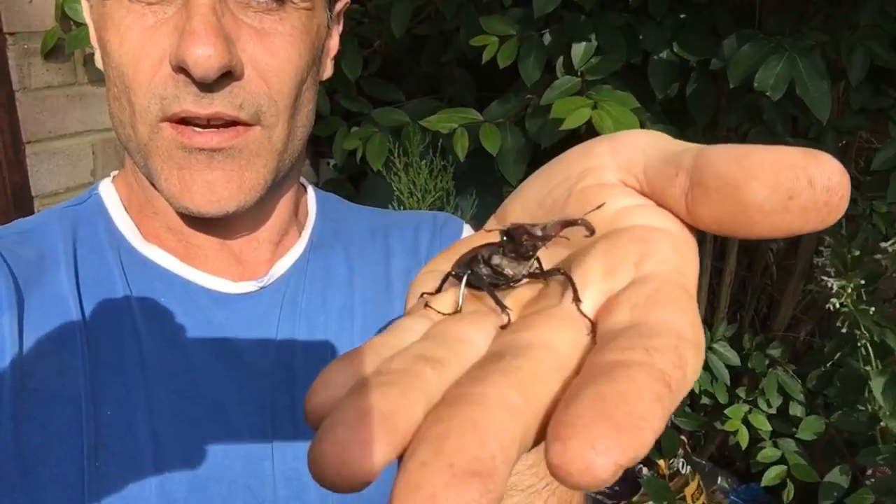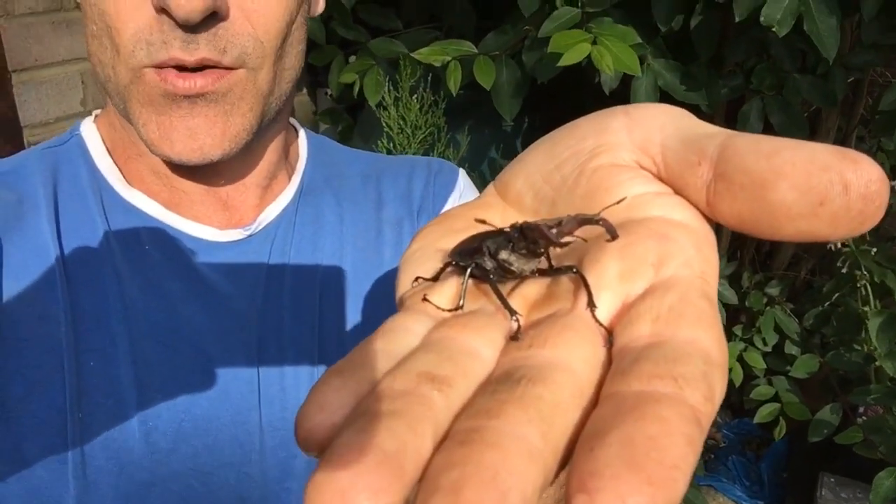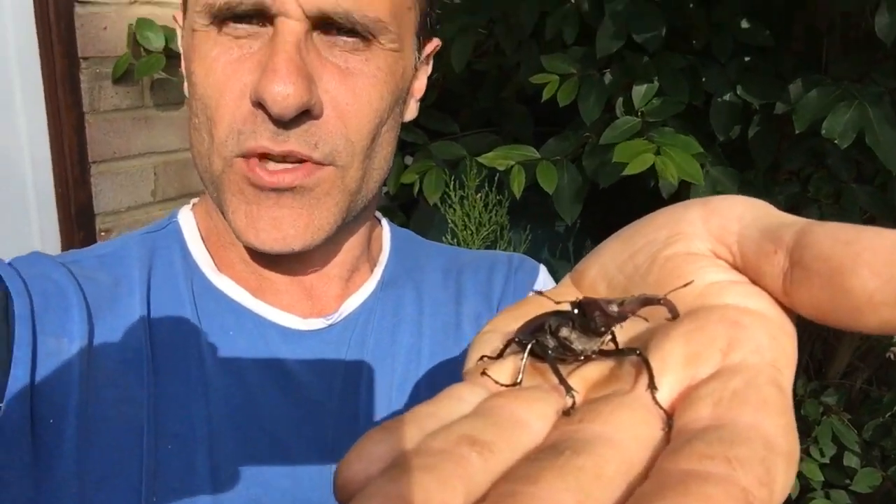Lucanus cervus is the Latin name, and he's a male because the males are the ones that have these big jaws that look like antlers. He's quite a fine specimen. Unfortunately, he's got a little bit of an injured back leg.